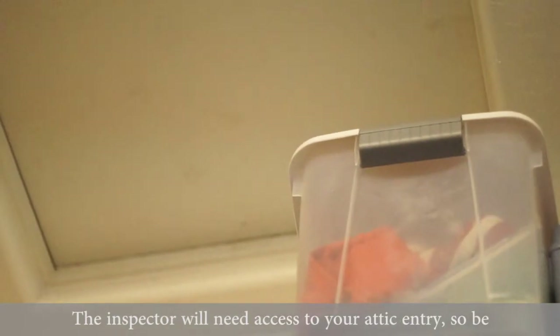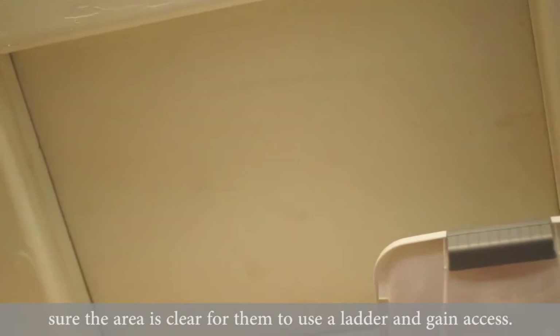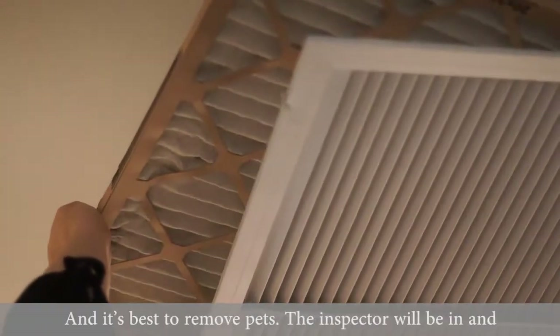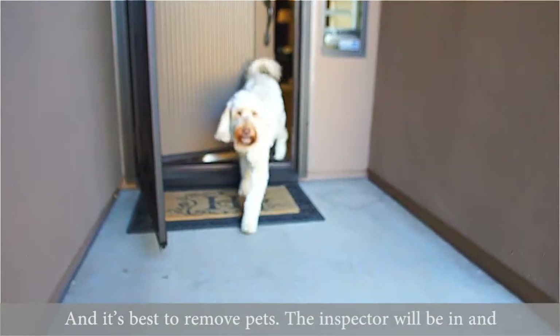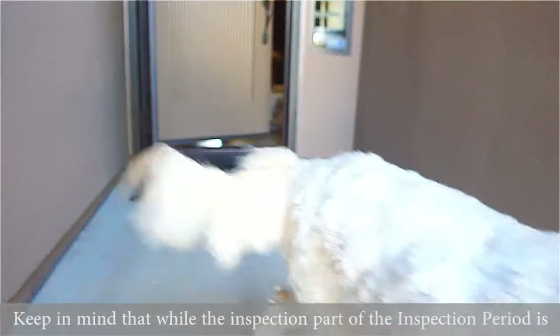The inspector will need to access your attic entry, so be sure the area is clear for them to use a ladder and gain access. It's a good idea to change your air filters now and dust off the grates if needed too. And it's best to remove pets. The inspector will be in and out of the house and we don't want to risk pets getting outside, lost or injured.